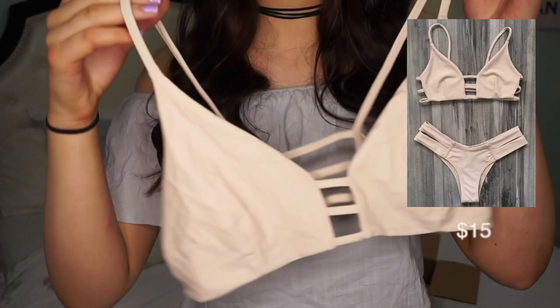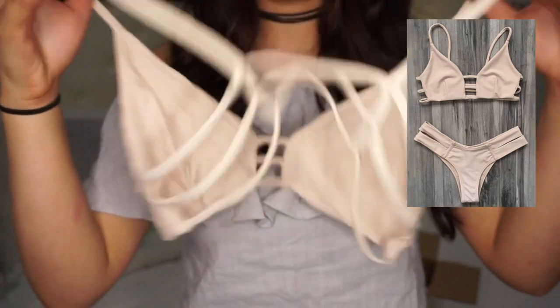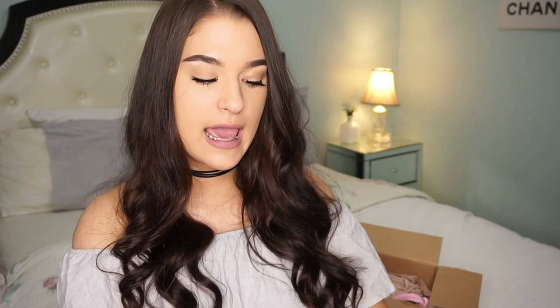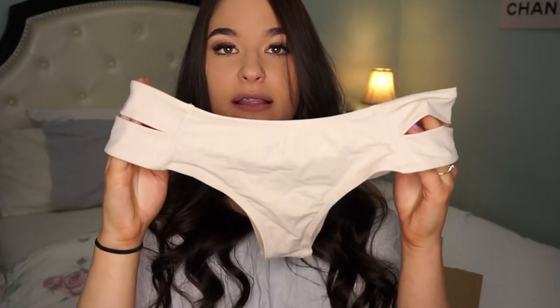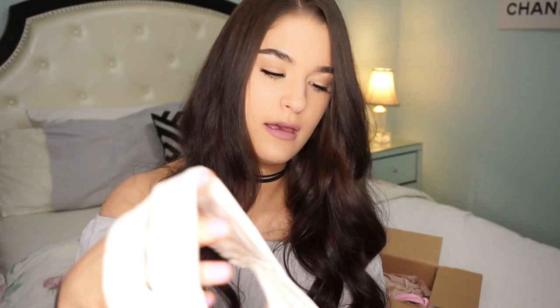This next bikini — the top just looks like this and the back looks like this. It fits absolutely perfectly; I took the padding out. The bottoms are similar to the tropical palm tree one and they actually fit perfectly. The quality is so soft.